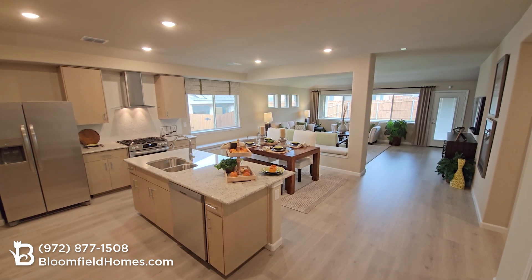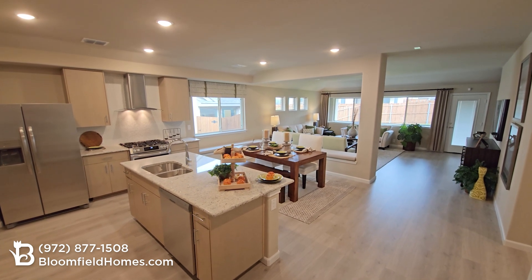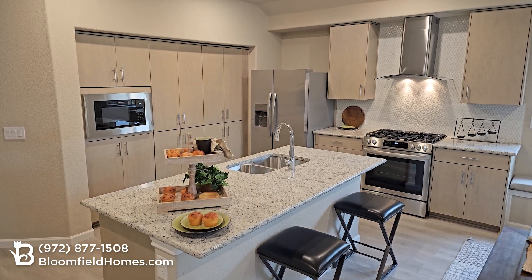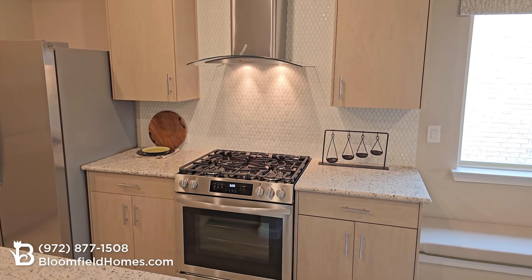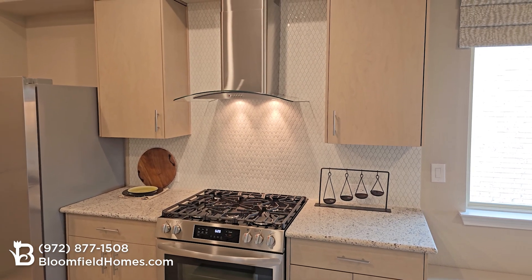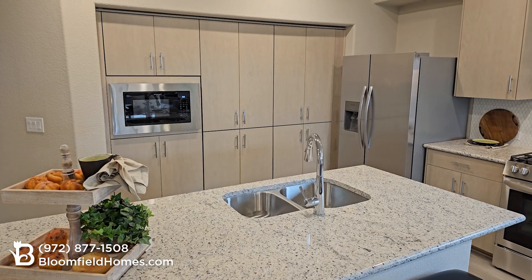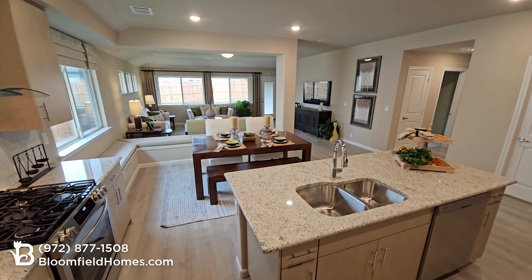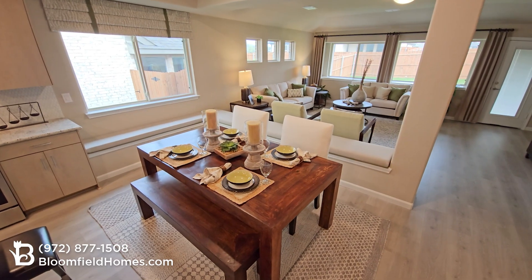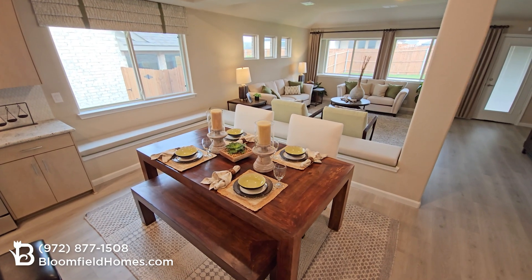The kitchen in the Redbud really showcases what the Elements series is all about — a smart and functional design with contemporary features, including stainless steel appliances and glass-vented hoods, ceramic tile backsplash, and modern floor-to-ceiling cabinets for extra storage. It opens right up into the dining and family room, with lots of natural light and space for friends and family to enjoy.